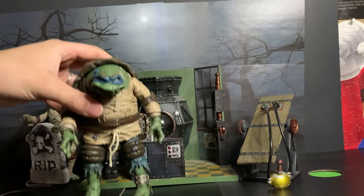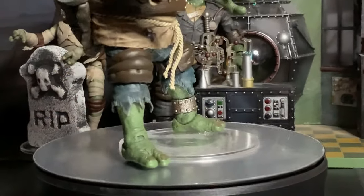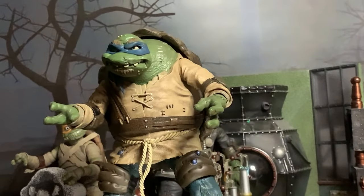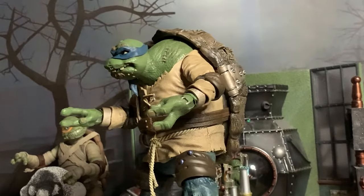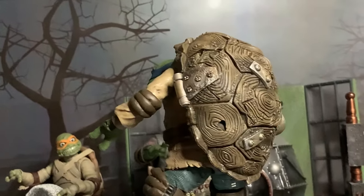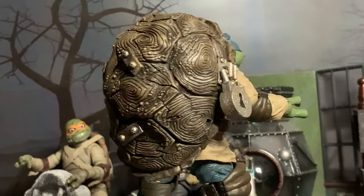Here is the figure itself — he is huge. Just like the other monster figures, the amount of detail on this is really impressive. Look at the rope as his belt, look at the stitches on his skin, look at everything going on on his shell. In terms of design, everything is just really well done on this figure.